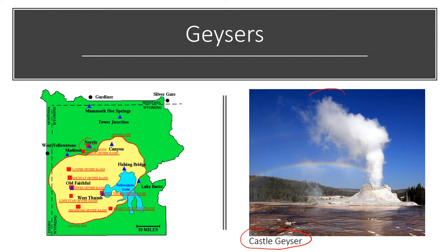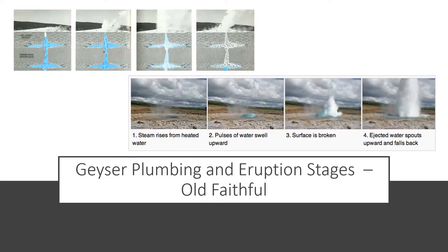This map shows all the major geyser basins in Yellowstone — here's the upper geyser basin where Old Faithful resides, and the West Thumb geyser basin along Yellowstone Lake. Old Faithful is called Old Faithful because it erupts with amazing frequency and its eruptions can be predicted with amazing accuracy. Last time I was there it was erupting about every 90 minutes.